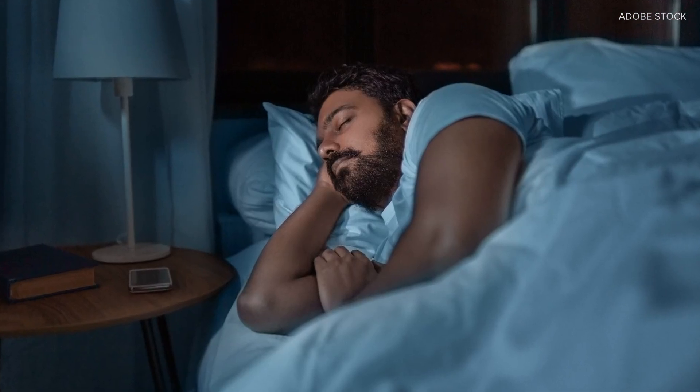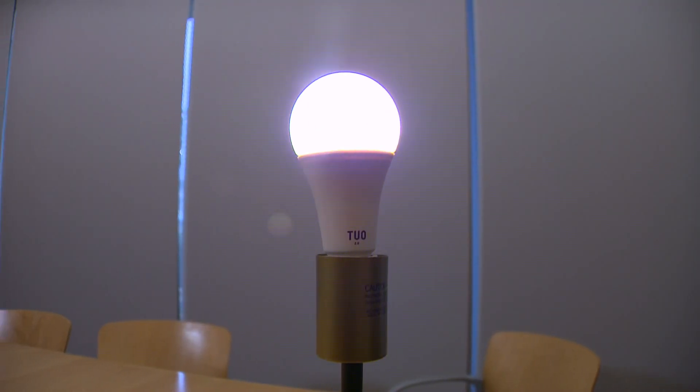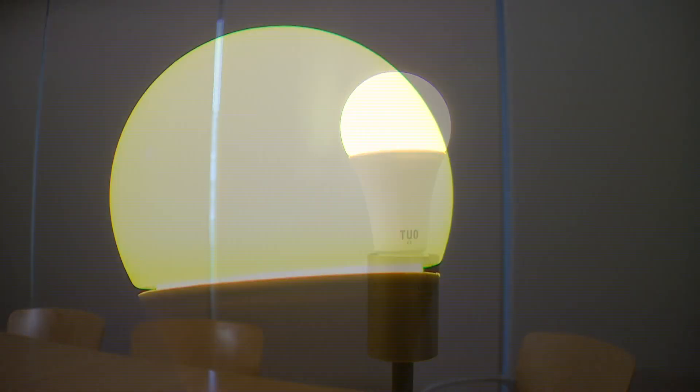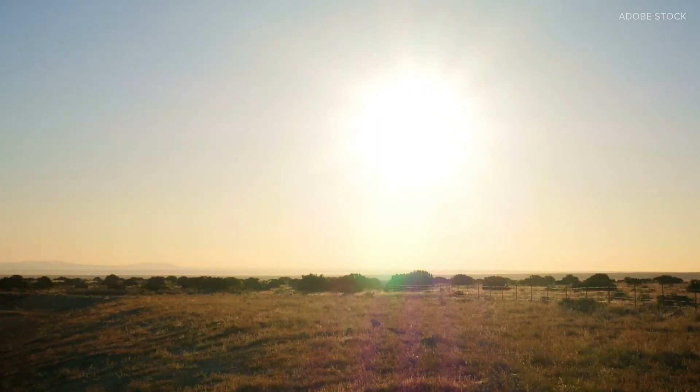If you look at it very closely, you will see that it's not just a standard white light — it is doing something extra. They designed a light that appears white, but our eyes are actually absorbing blue and orange colors.